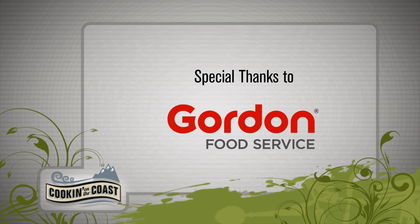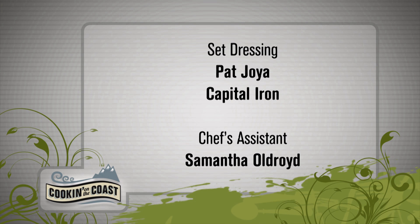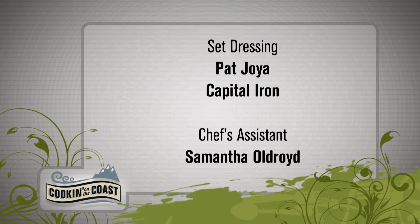On today's menu, we gamble on three classic sandwiches: gourmet grilled cheese, BLT, and grilled chicken with brie. I'm Garrett Schack, and today that's what we're cooking on the coast.